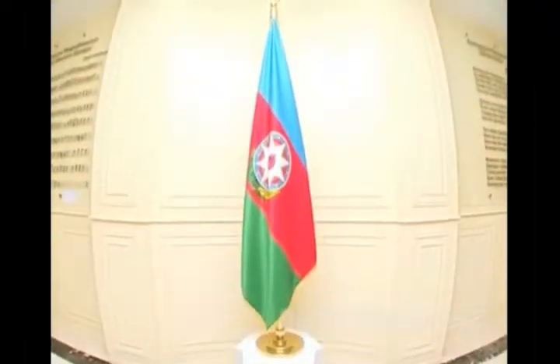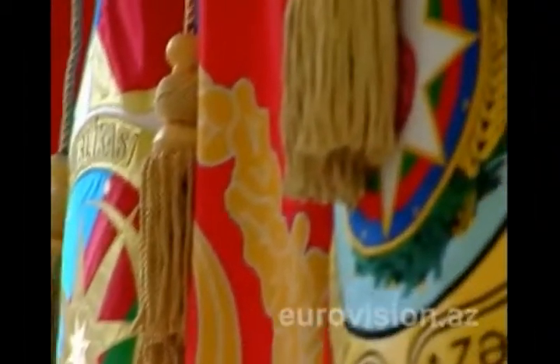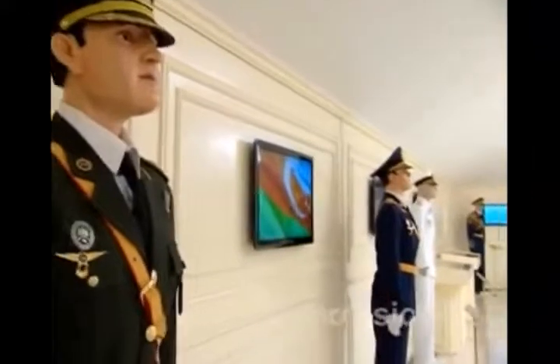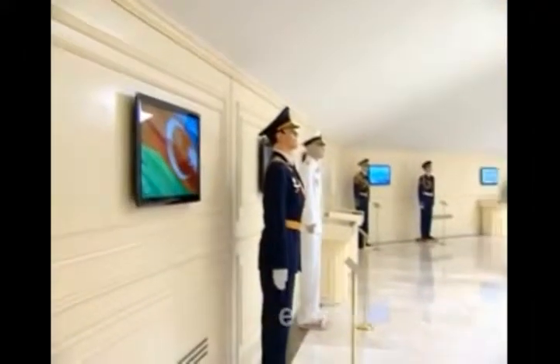As guests of the museum, you will also be able to see the flag of the Supreme Commander of the Armed Forces, the flags of the military forces, and ceremonial clothing.